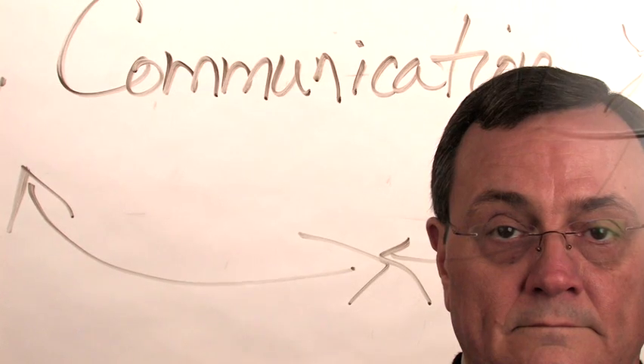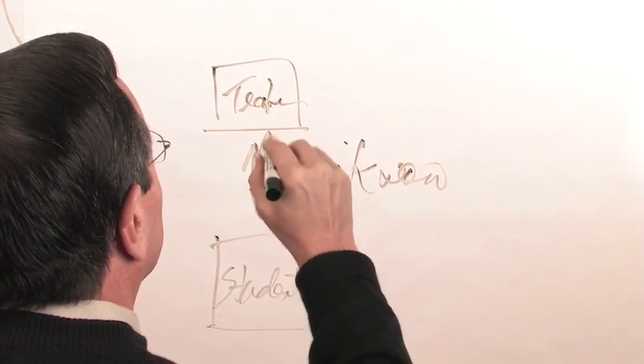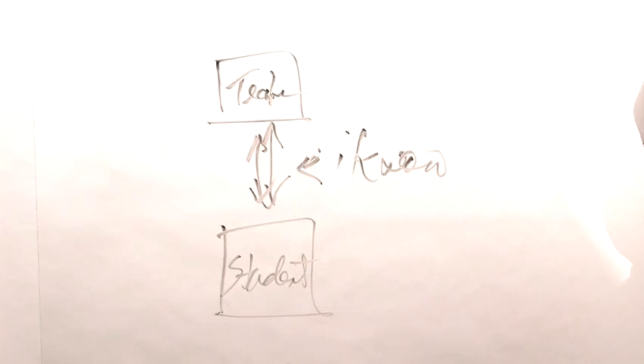It's our vision that classrooms can become an active place, a place where students can participate more than usual, which will allow more engagement from the student side. What we envision is that being a two-way avenue, a way in which the student can be engaged and more participatory in the process.